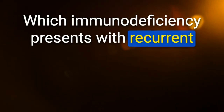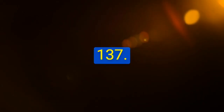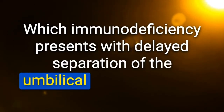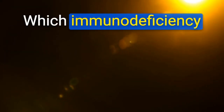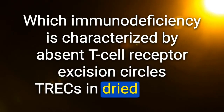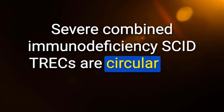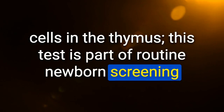Which immunodeficiency presents with recurrent infection, failure to thrive, chronic diarrhea, and thrush? Severe combined immunodeficiency (SCID). Which immunodeficiency presents with delayed separation of the umbilical cord (greater than 21 days)? Leukocyte adhesion deficiency. Which immunodeficiency is characterized by absent T-cell receptor excision circles (TRECs) in dried blood? SCID — TRECs are circular DNA excreted by developing T-cells in the thymus; part of routine newborn screening.